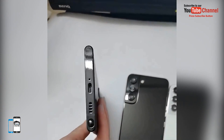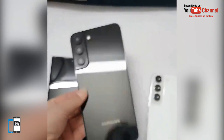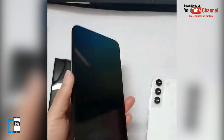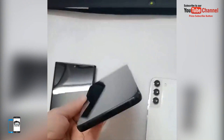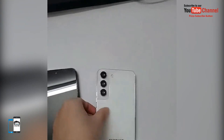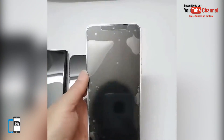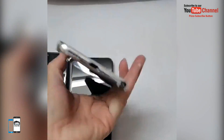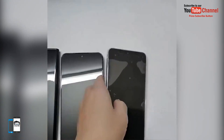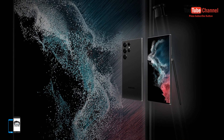The flagship model Galaxy S22 Ultra should replace the previously cancelled Note line. The device design will be close to the Note series thanks to a more angular look. The Samsung Galaxy S22 Ultra is not much different in terms of design from the Note 20 Ultra released back in August 2020.